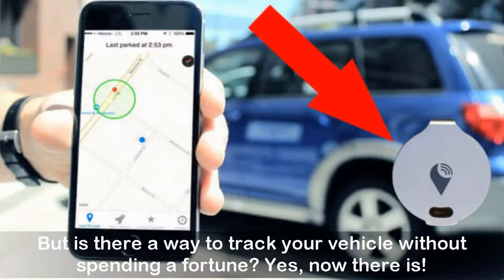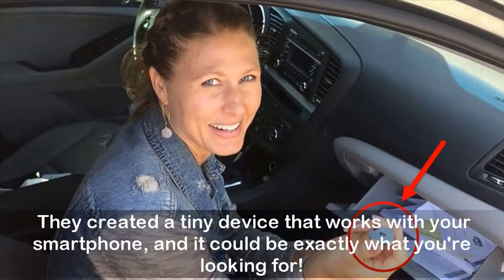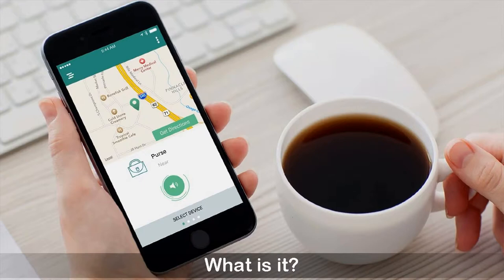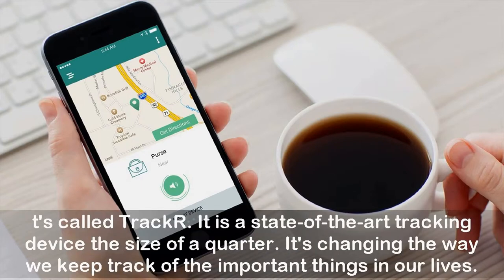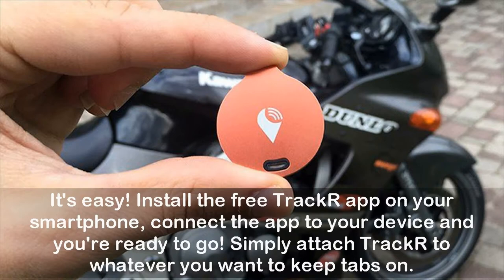Yes, there is. A California-based startup company was able to make this a reality. They created a tiny device that works with your smartphone, and it could be exactly what you're looking for. It's called Trackr — a state-of-the-art tracking device the size of a quarter that's changing the way we keep track of the important things in our lives.